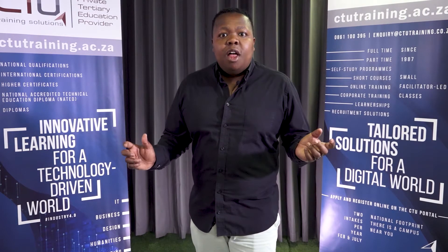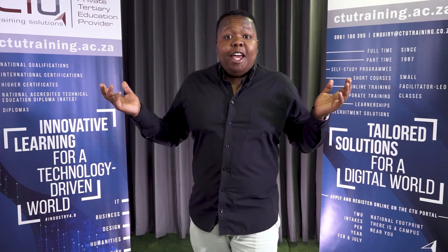Hey guys, did you know that CTU has changed their academic schedule and full-time classes only go back in March 2021? So applications and registrations are still open. What are you waiting for?